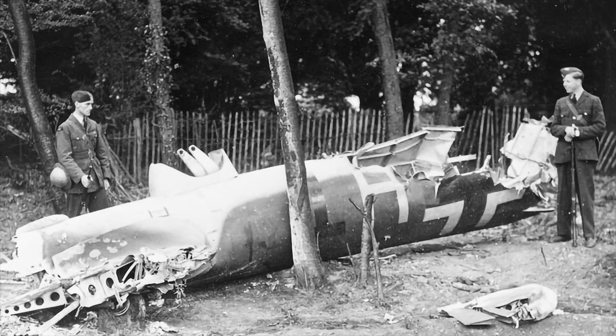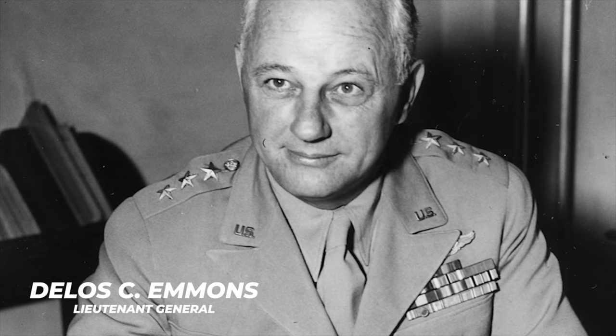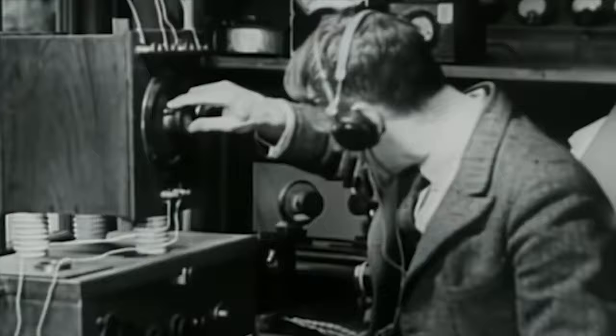In August 1940, 16 months before the United States entered the war, the U.S. Air Officer in London, Lieutenant General Delos C. Emmons, was briefed on British research on radar, which had been underway since 1935 and had played an important role in the nation's defense against the Luftwaffe during the Battle of Britain.